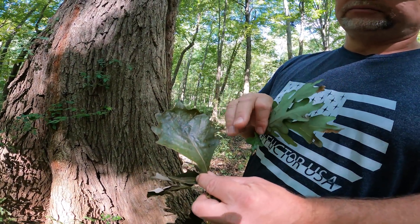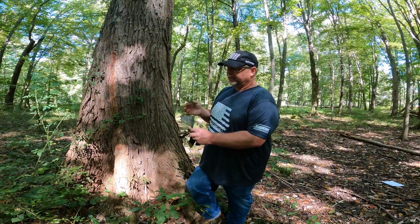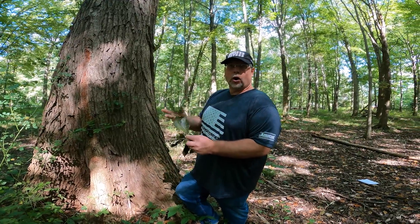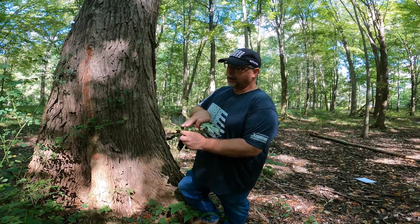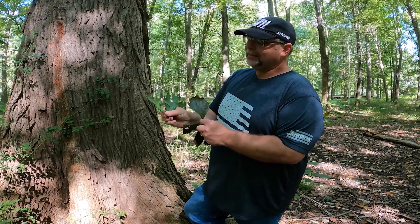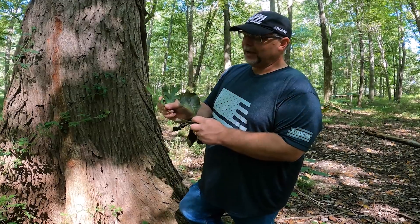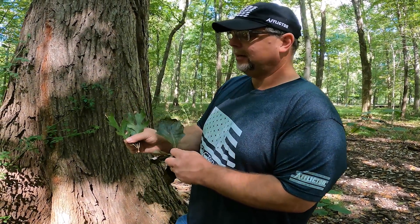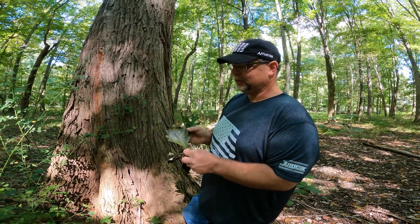When you look at a bur oak leaf — which is also a white oak — it's the bigger of the acorns in the white oak species, and the cap will often cover almost all of the acorn. The leaf on a bur oak is really wide at the top, sometimes even wider, and as you come down to the base it takes on the regular white oak leaf where it narrows and has some deeper fissures. So at the top it's kind of like a swamp white oak, and at the bottom it's kind of like the regular white oak. But it's very easy to distinguish.